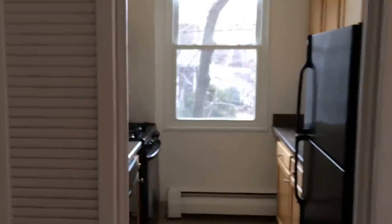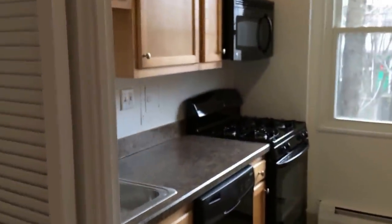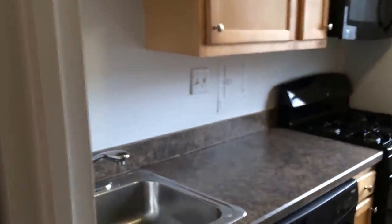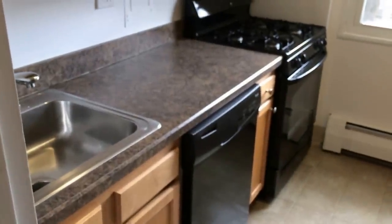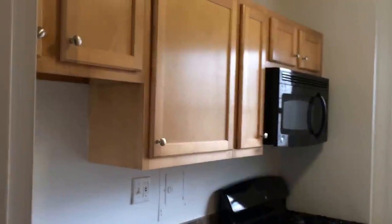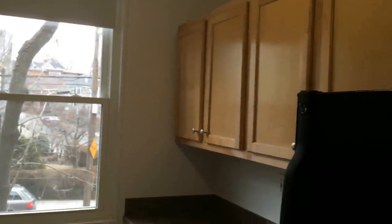As you walk in, straight ahead you have an updated galley kitchen, fully appliance, garbage disposal, dishwasher, gas stove, microwave, plenty of cabinet space, as well as a full refrigerator.